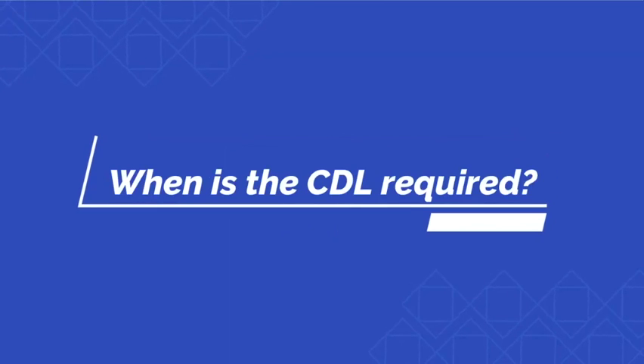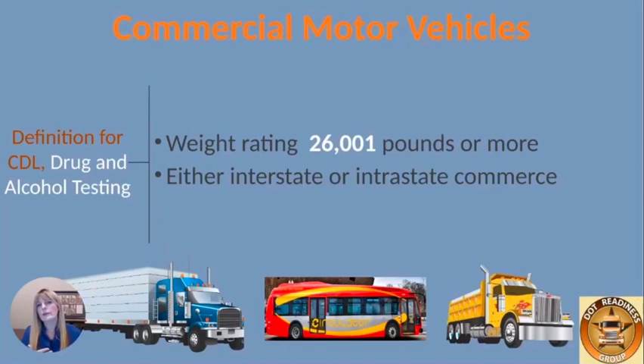For the definition on CDLs — when is a CDL required? The CDL is required at 26,001 pounds or more. That's either interstate or intrastate; it doesn't matter. Once it hits 26,001 pounds, that's when a CDL is required.